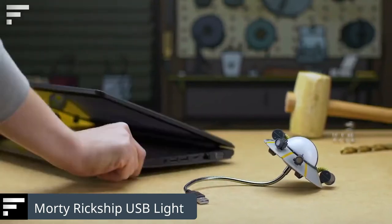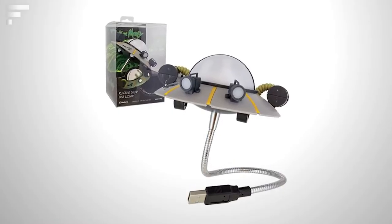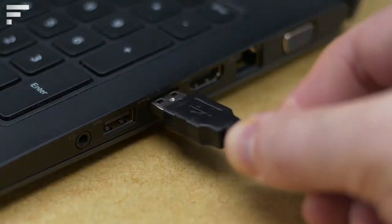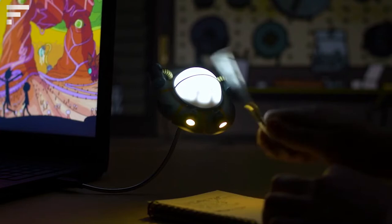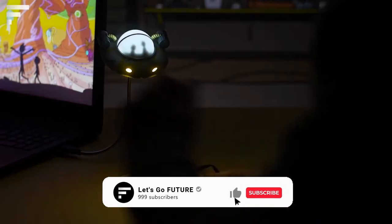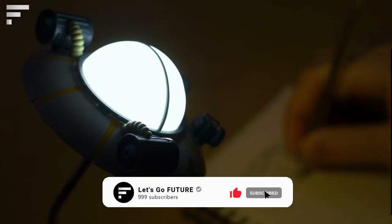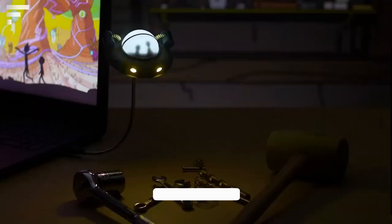Morty Rickship USB light: let the mad genius Rick Sanchez light up your desk with his ship. In addition to being a souvenir with a fun design, it's also a handy desk light that plugs into any USB connector, making it perfect for work or study. It has a flexible body so you can direct the ship's light where you need it. The price for this lamp is about $20.